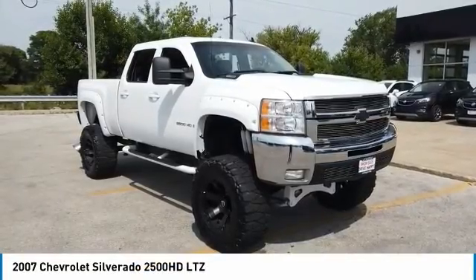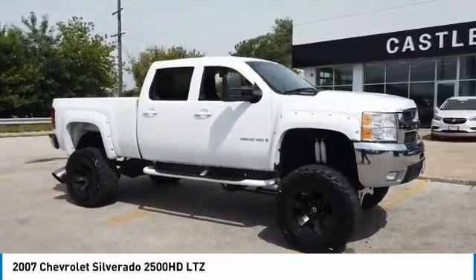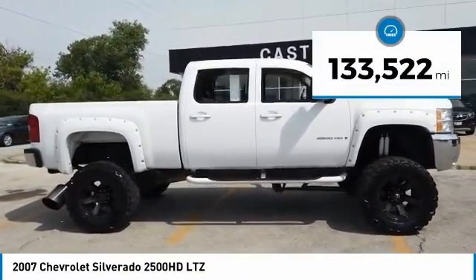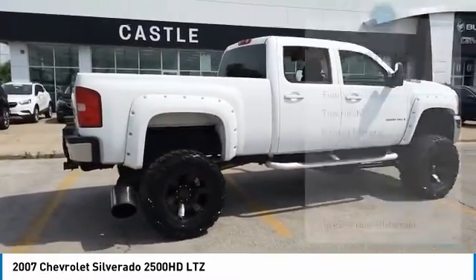We are pleased to show you the 2007 Silverado 2500 HD. This pickup truck pulls unlike any other. This vehicle has less than 135,000 miles. Here are some of this vehicle's great options.